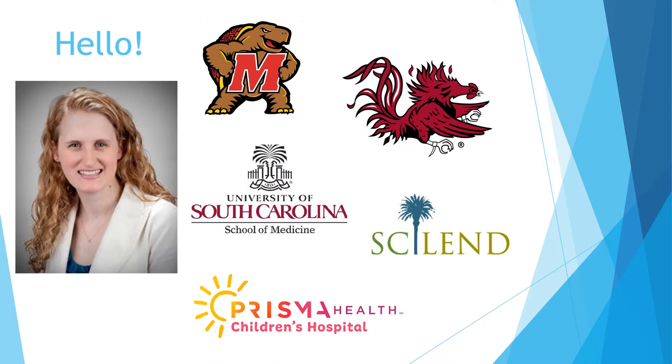Just a little bit about me. I am a proud Maryland Terrapin. I did my undergraduate work at the University of Maryland, and then I came to South Carolina and attended the University of South Carolina to earn my PhD in school psychology. I now work for the University of South Carolina School of Medicine.